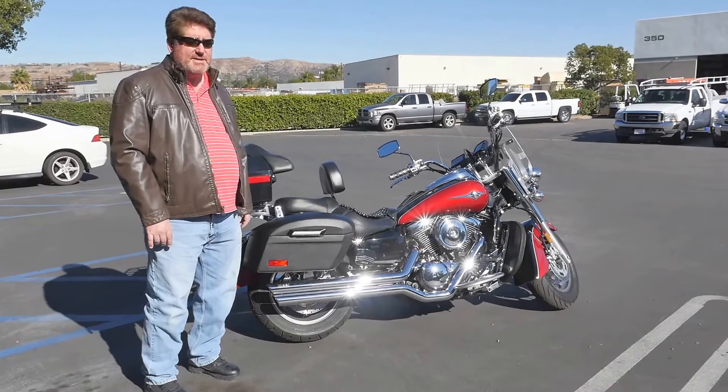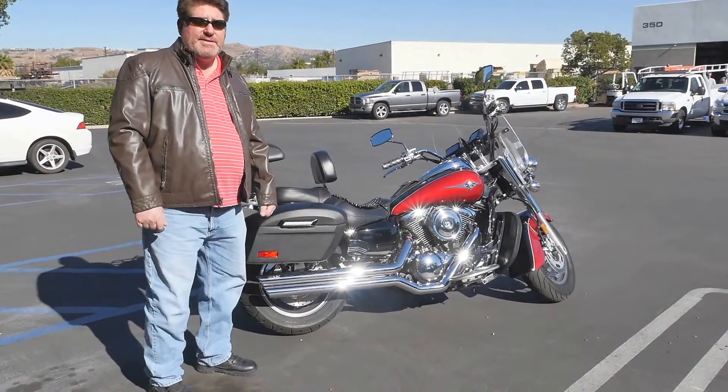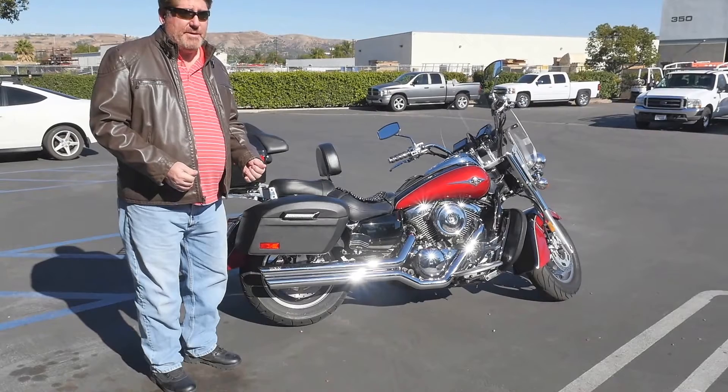I've done a lot to accessorize it over the last year. The bike did come with saddlebags. They were actually very nice saddlebags but they were small, they were difficult to get in and out of, and they were locking.